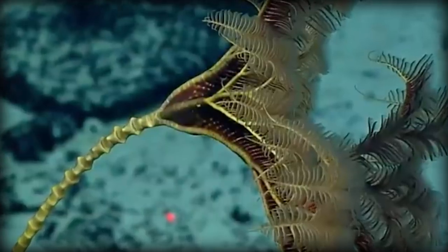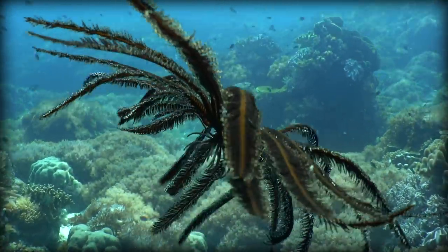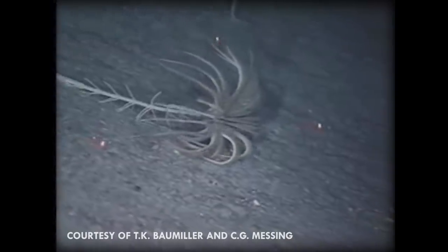Some crinoids will be stalked when they're young and become free-swimming when they mature. The stalks can be as long as a metre, and some free-swimming feather stars still have a vestigial stalk.